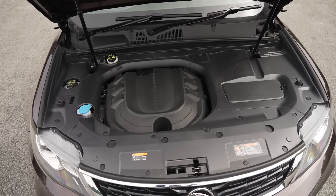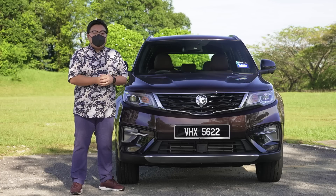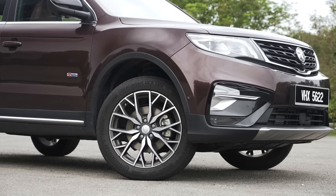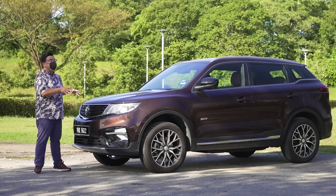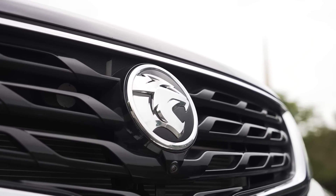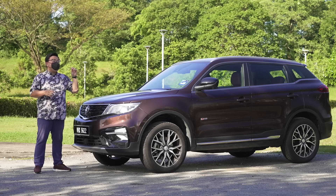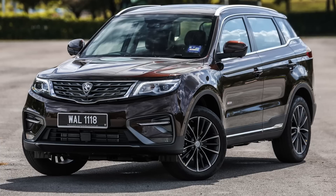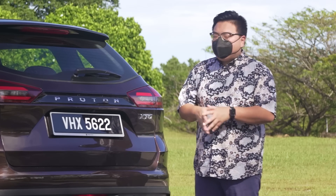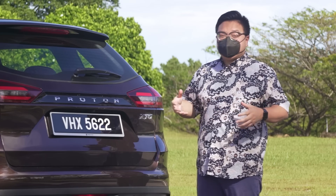This here is the 1.5 Premium, which I think is the pick of the bunch in the X70 range. You get the newer, more advanced 1.5-liter engine, which having driven it for a while, I really do prefer over the older 1.8. I'll tell you specifically why later on. But for now, if you're looking for an X70, you're just better off saving some money and getting this version. Moving on to looks, there's not really much to say because it looks nearly identical to the car that was launched 4 years ago.